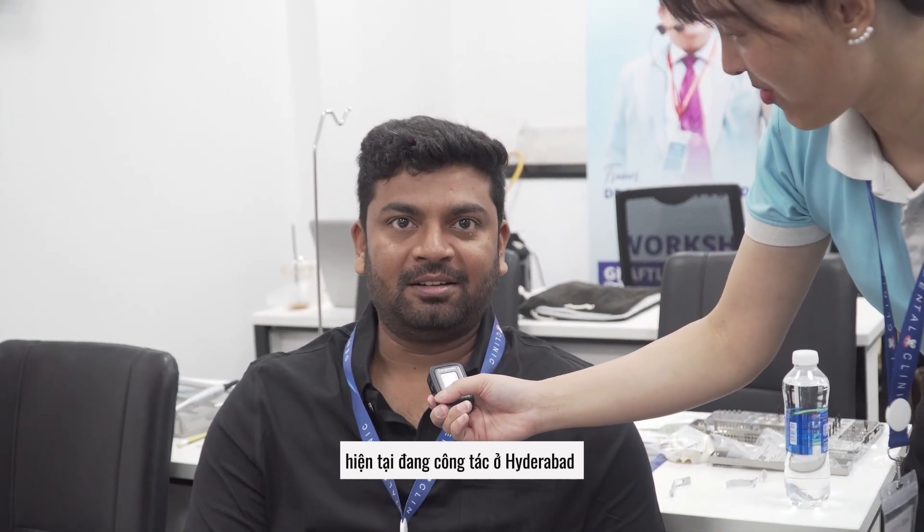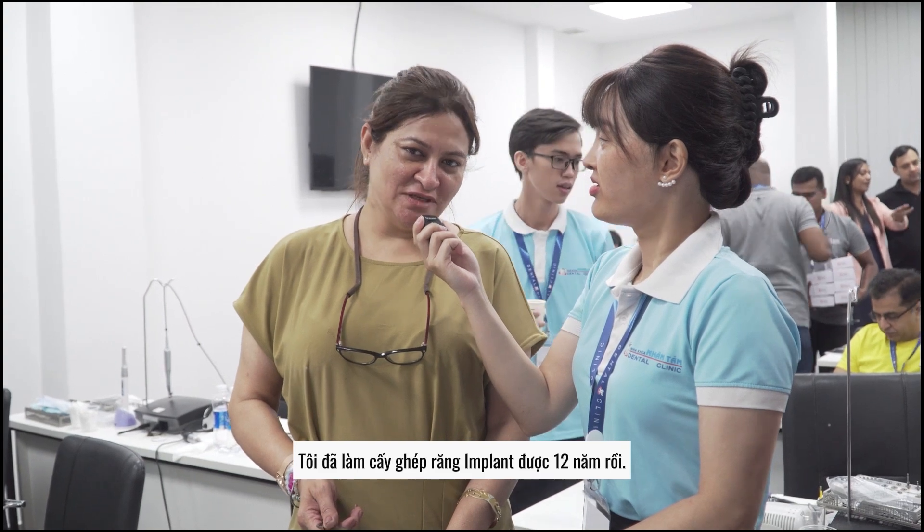I am practicing at Hyderabad and our clinic name is Elident International Digital Dentistry. I am Dr. Tashveen Singh from India. I have been practicing implants for the last 12 years. I am Dr. Rohit Kulkarni, practicing in Mumbai, India.